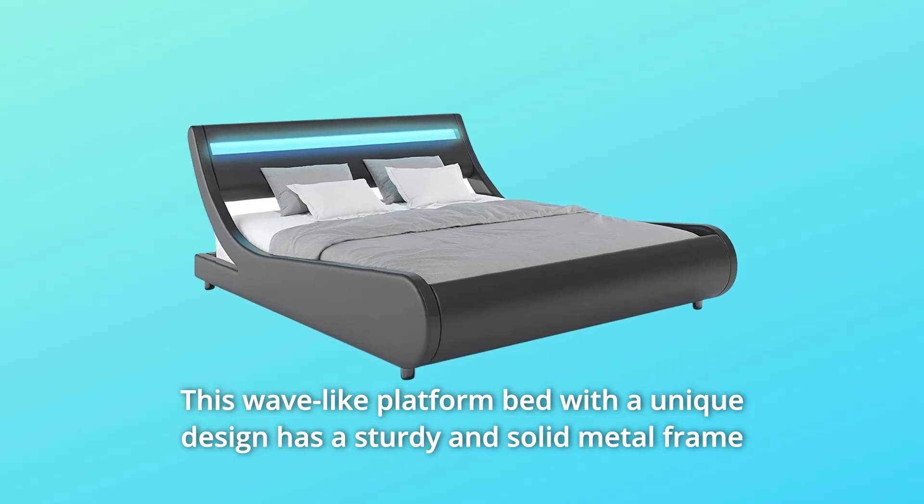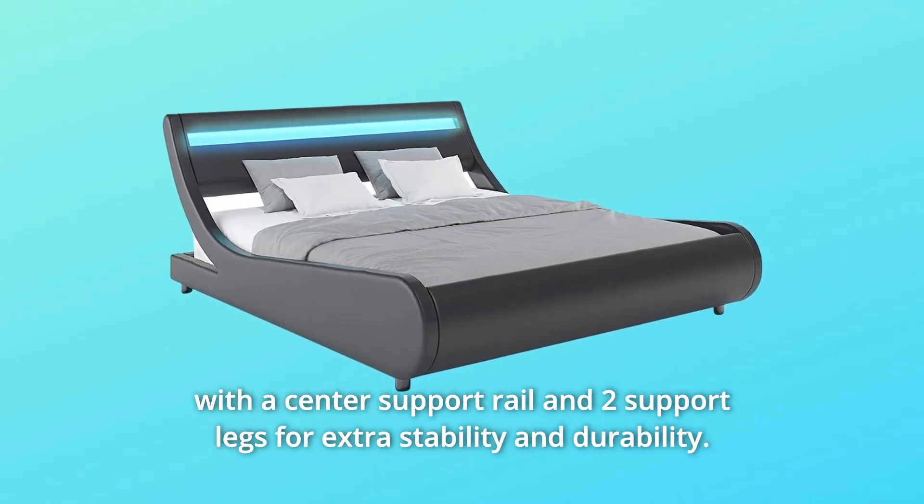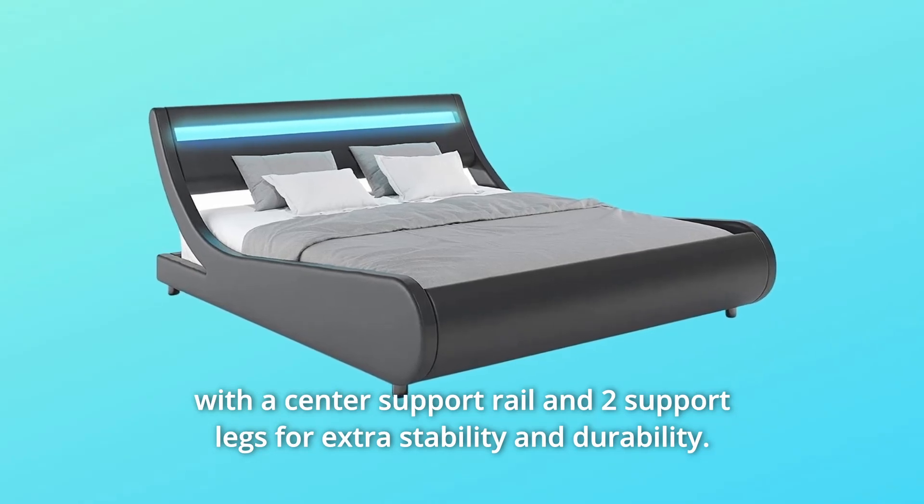Number 1. This wave-like platform bed with a unique design has a sturdy and solid metal frame with a center support rail and two support legs for extra stability and durability.